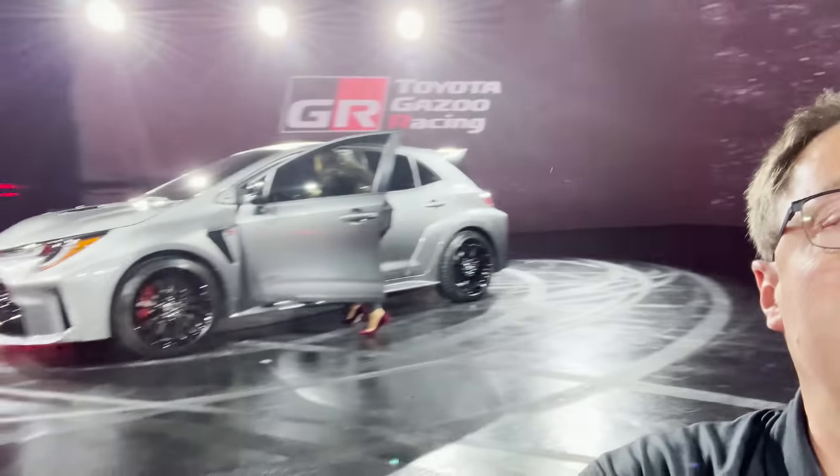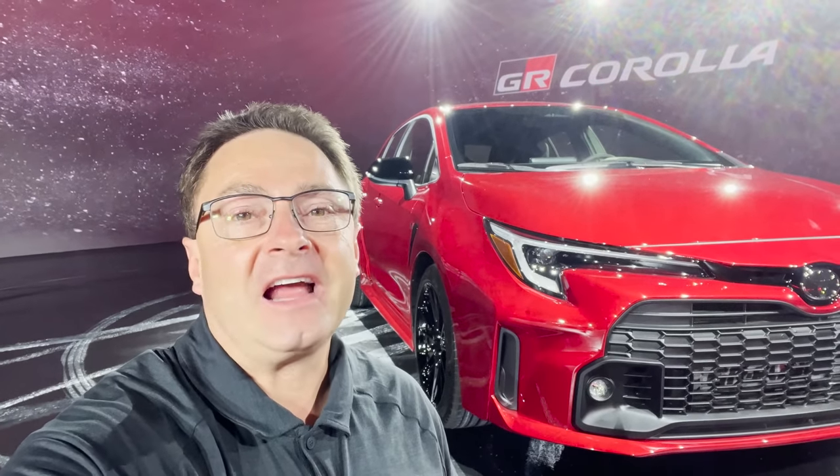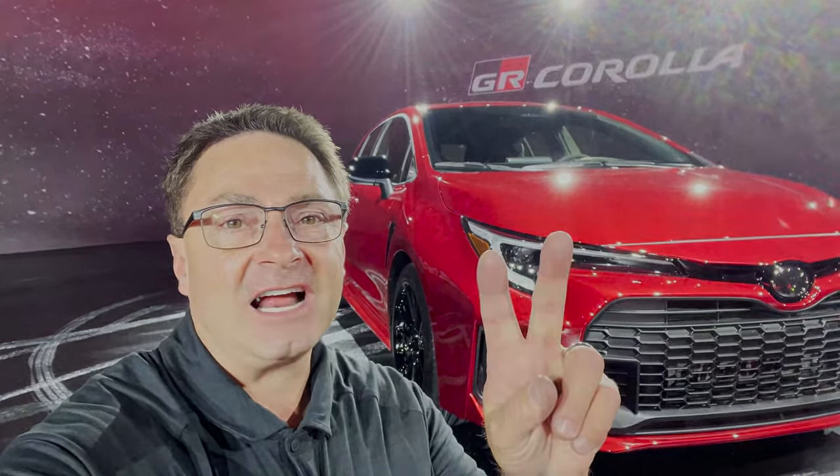Thanks everyone for watching. What do you think of the GR Corolla? Is it worth the wait? Which one would you like — the core, or the exclusive limited edition circuit edition? Supersonic red, heavy metal — they're also available in white, and this one's available in black. Pricing will be available soon. Leave a comment, say hi, let me know what you think of this hot hatch. See you next time.